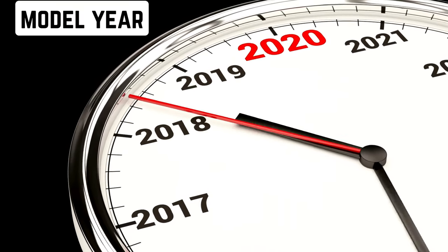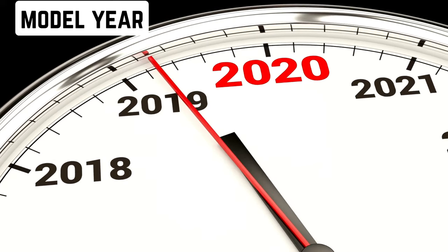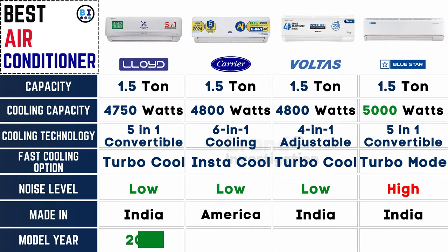Fresh or old: Lloyd, Carrier, and Voltas AC all feature models from the latest year 2024, promising cutting-edge technology and design innovations. Meanwhile, Bluestar's AC models are from the preceding year 2023, indicating a slightly older but still reliable option for consumers seeking trusted cooling solutions.